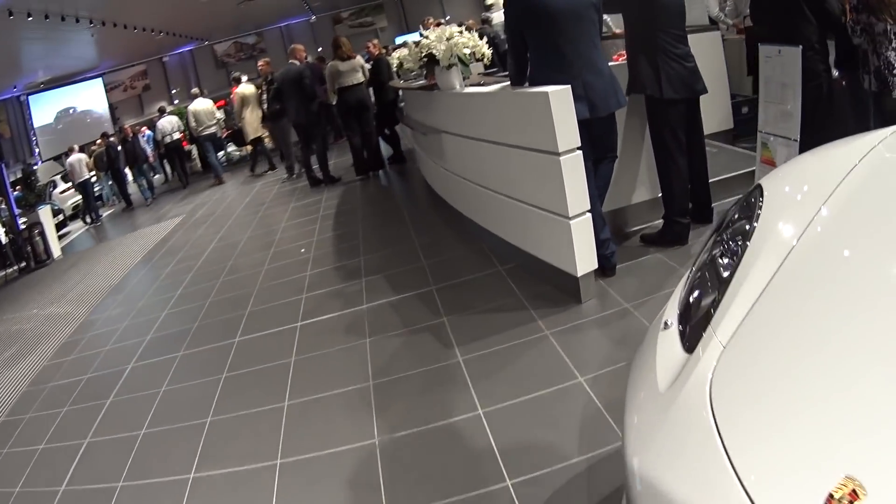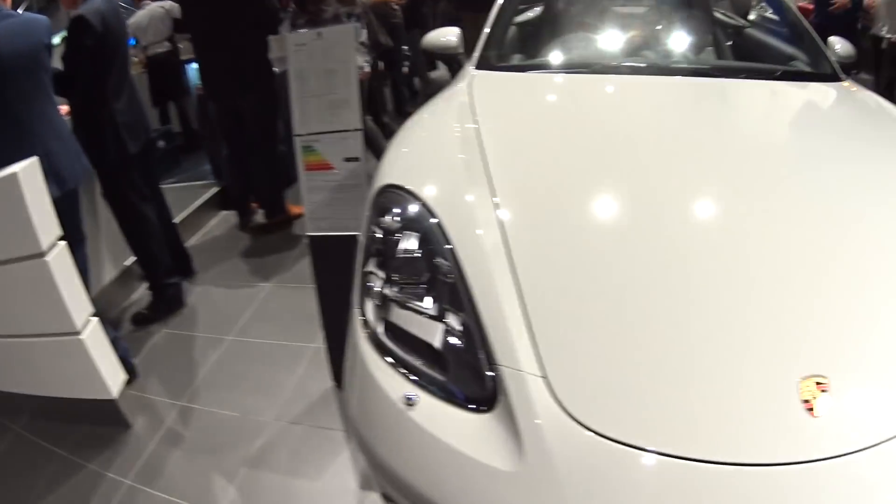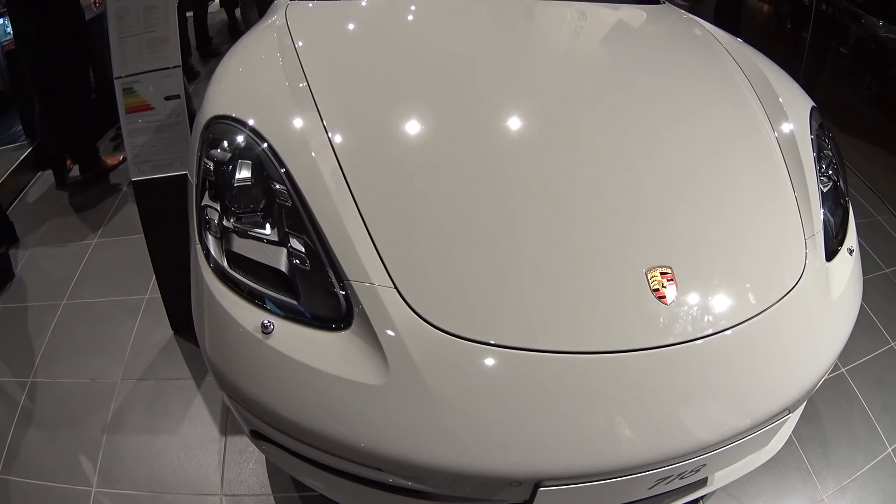Obviously crayon is the theme tonight — quite a few of their cars here are in the crayon colour.